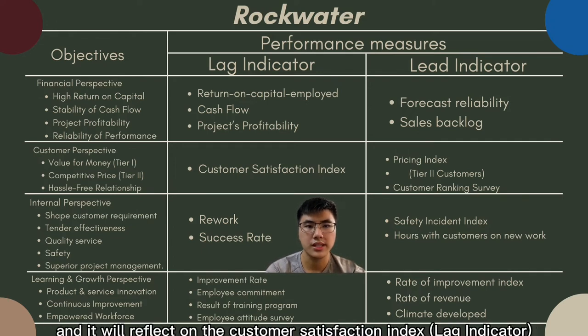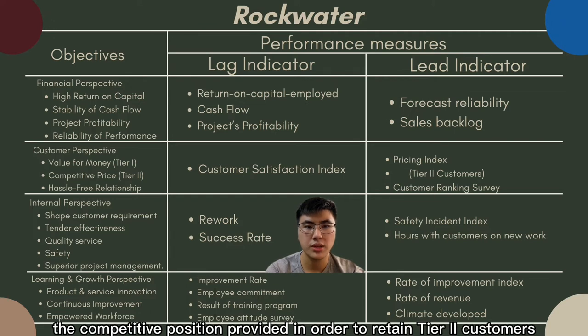The questionnaire results reflect on the customer satisfaction index to determine rank in the customer ranking survey. The pricing index incorporates competitive positioning to retain Tier 2 customers.